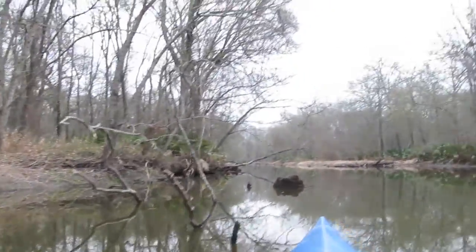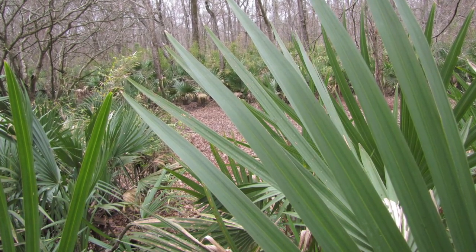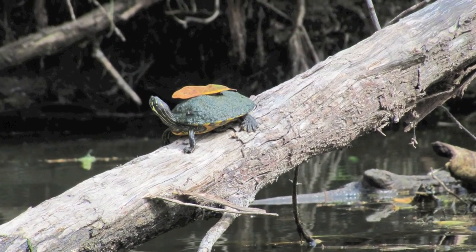This whole area is part of the Sam Houston National Forest, at least on one side of the river. Discovered a new species — that's called a leafback turtle.